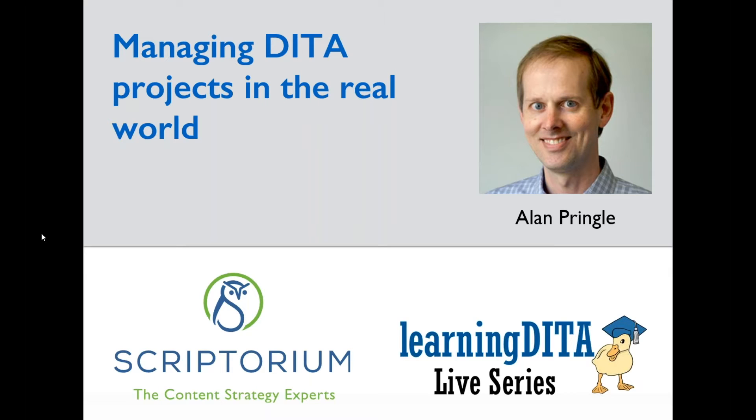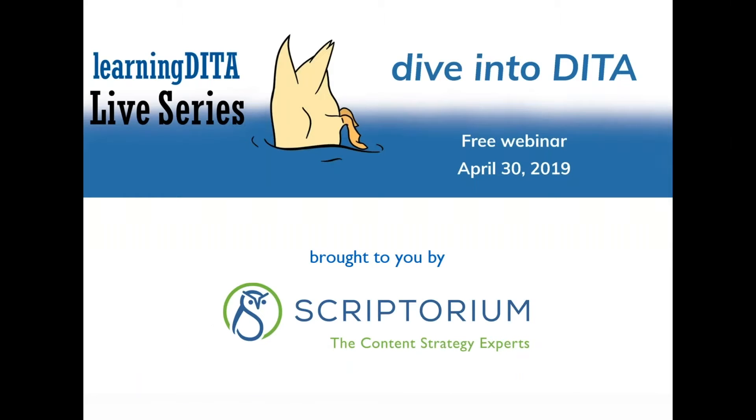Hi everyone and welcome to our first Learning DITA Live series webinar. I'm Caitlin Heath of Scriptorium and I'm moderating this presentation today. We are very excited to launch this quarterly series with my colleague Alan Pringle and his presentation Managing DITA Projects in the Real World. This Learning DITA Live series is brought to you by Scriptorium, the content strategy experts.